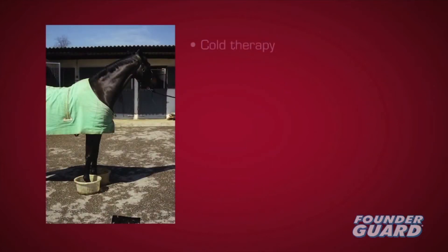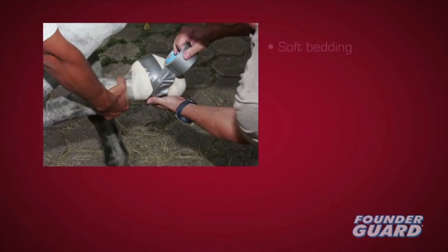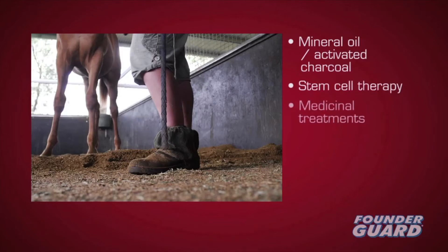The resulting toxins entering the bloodstream are thought to damage laminae. Potential treatment includes cold therapy if the disease is not progressed. Anti-inflammatories and analgesics can relieve pain and help block further cell damage. Other options include soft bedding for sole support and therapeutic shoeing to alleviate weight bearing. Mineral oil or activated charcoal may help after ingestion of excess grain. New developments in stem cell therapy offer potential, as do medicinal treatments for the hormonal or metabolic abnormalities which may be causing the laminitis.